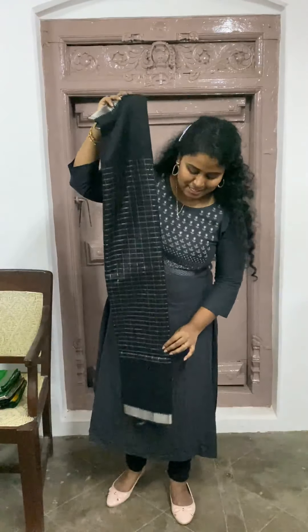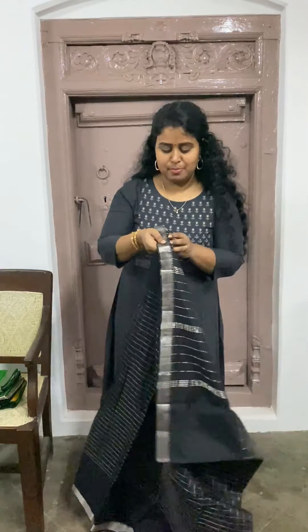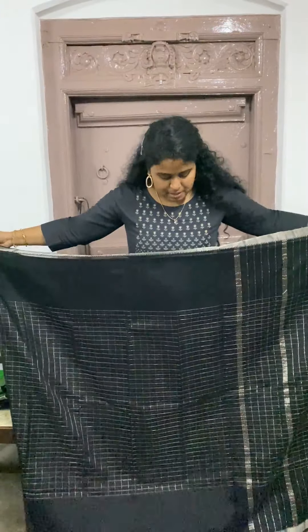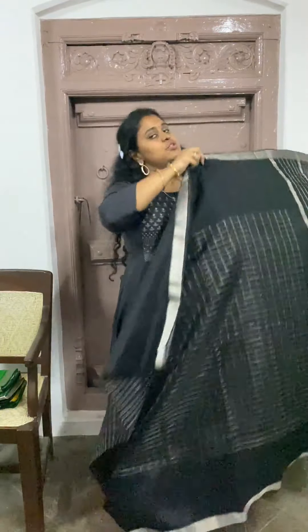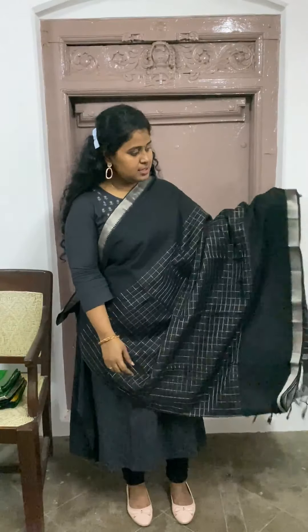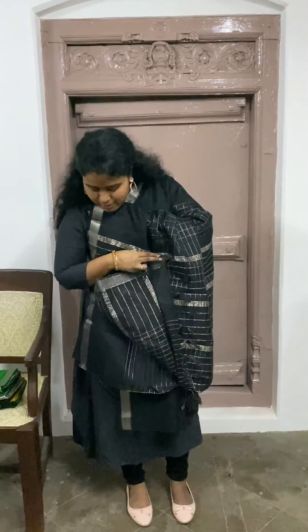Going forward we are going to see only black and green colour sarees, because many people were asking for these. This is a Mangalagiri silk cotton saree which we had already seen. This one is priced at $3300. It has silver checks and a silver border. That's the pallo of the saree, and it comes with the same type of running blouse. The material is really very soft.